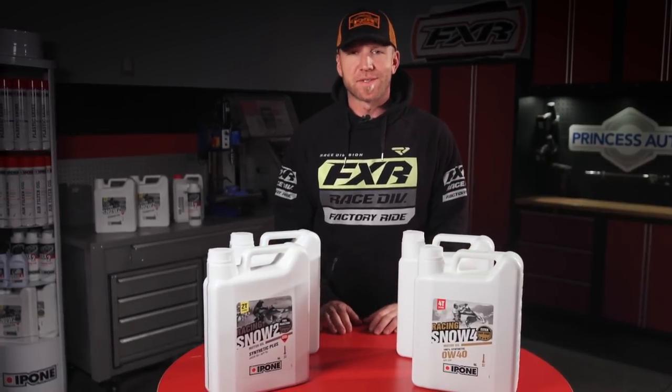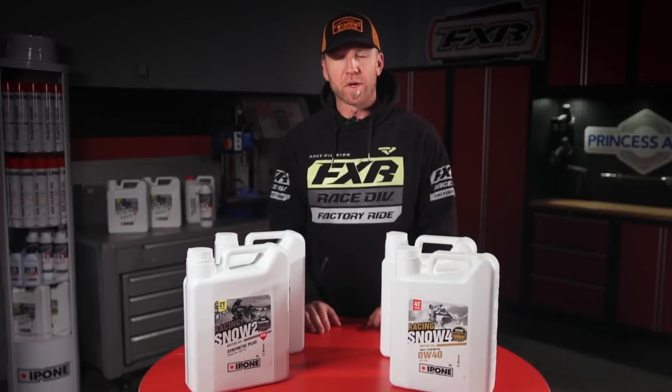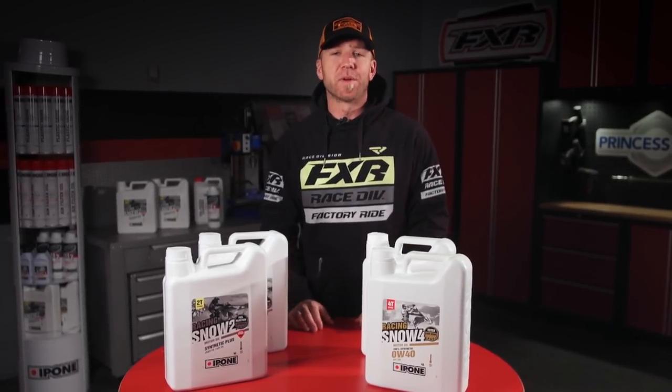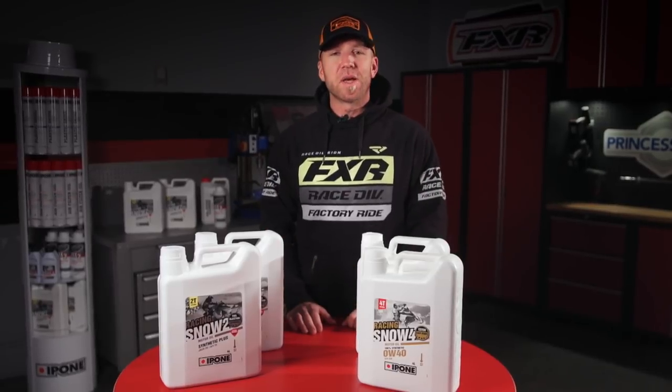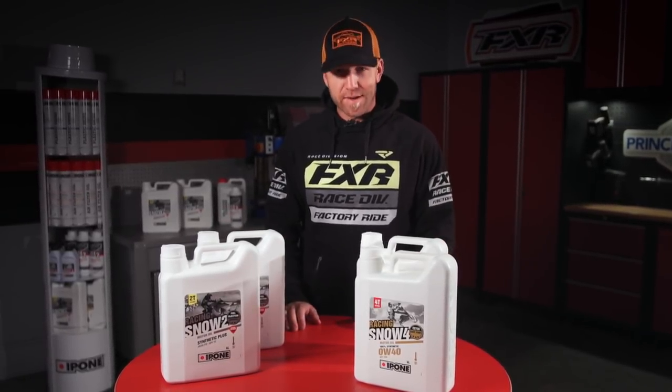Our results from a full season of testing and significant miles put on show that there are real benefits to using an oil like Ipone Snow 4 and Snow 2. So next time you're out shopping for a bottle of oil for your sled, make sure you pay attention to what's going into it, because that's exactly what you're going to get out of it.